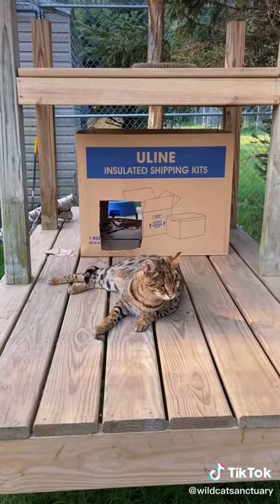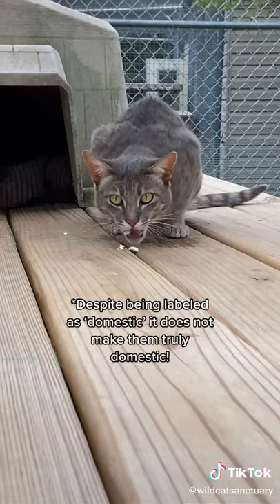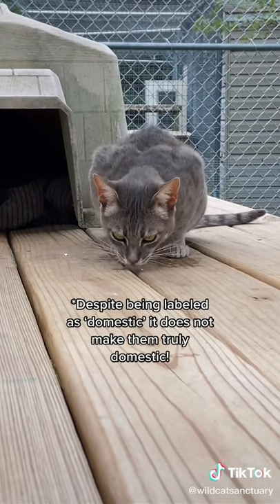For example, Ledger and Hilo are first-generation savannah, so they are 50% serval, whereas Rachel would be considered a domestic savannah because she is over four generations removed from those wild genetics.